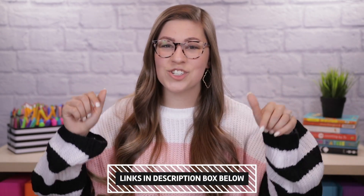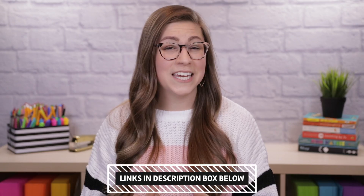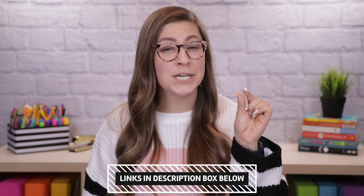As promised, those are all of my current classroom favorites. The links are in the description box and they are affiliate links, which means I earn a small commission for sharing the link at no extra cost to you. If you enjoyed any of these items and want to order them, I would really appreciate it if you ordered through my link as a way to support me and the time I take to make these videos.